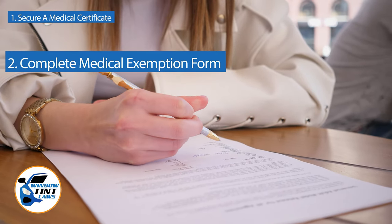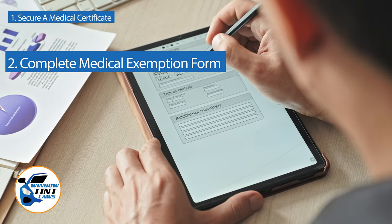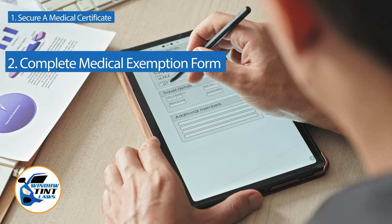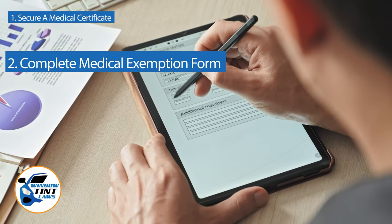Next, complete the medical exemption application as provided by the New York DMV or Department of Public Safety. Answer all questions thoroughly and attach the required documents, such as the medical certificate.